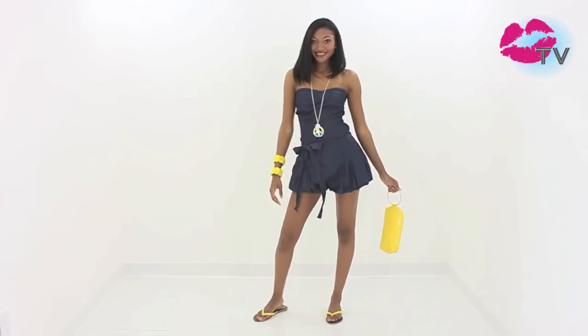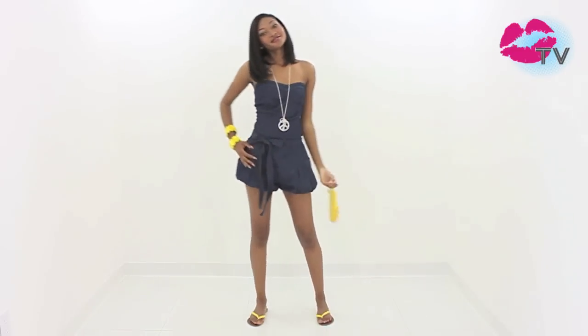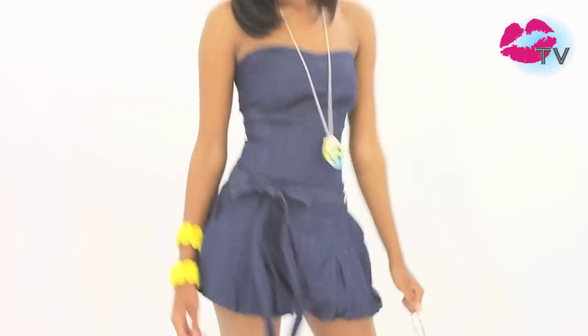Another versatile option is a romper. The effortlessly stylish piece is a great item to have packed in your bag for a quick go-to outfit. Printed, solid, spaghetti strap, one shoulder, strapless, long, or short — there's a perfect romper for every occasion. We've seen all our favorite 90210 girls sporting them this season.